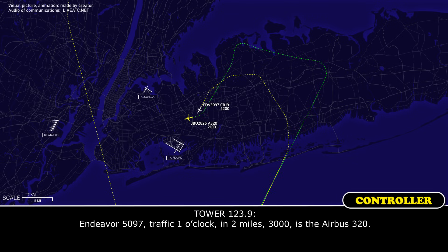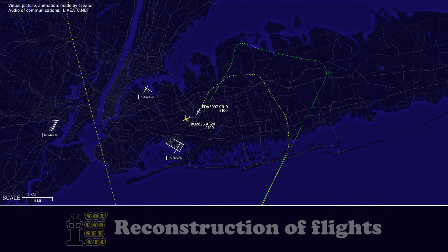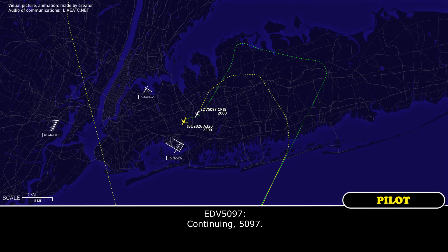Endeavour 1597, traffic 1 o'clock and 2 miles, 2000, is the Airbus 320. Still in IMC, 1597. Endeavour 1597, just continue the approach please, traffic is 1 o'clock and 2 miles, just going around, he's higher than you, 2200. Continue, 1597.